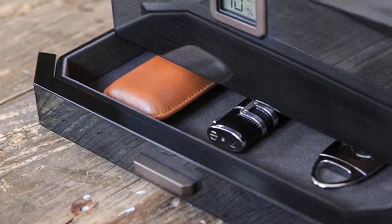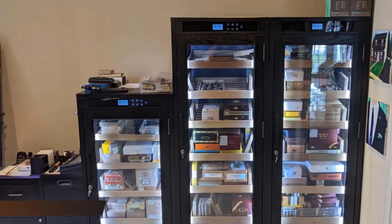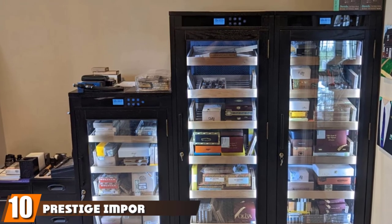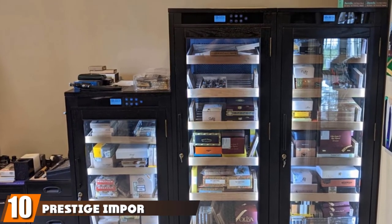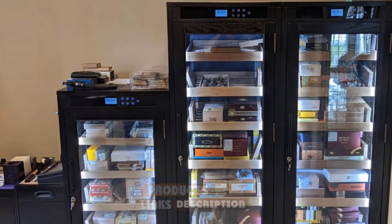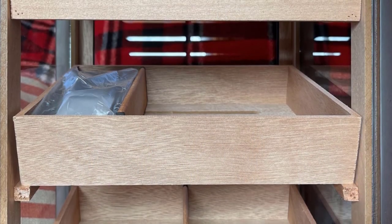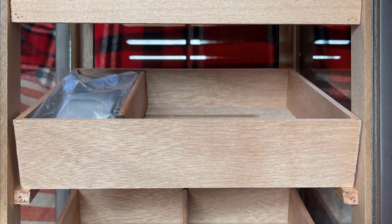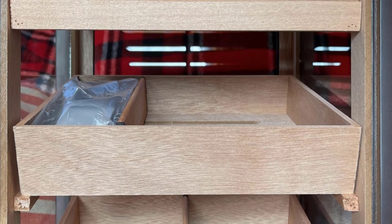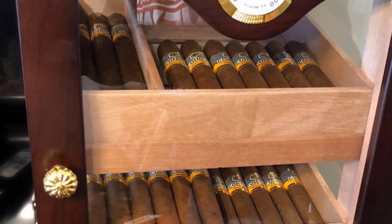Finally, the number ten position is dominated by the Prestige Import Cigar Humidor. Made of Spanish cedar, which is prized for its ability to absorb and release moisture, this humidor keeps cigars at the perfect humidity level, preventing them from drying out or developing mold. It also features a lock and key system, allowing you to keep your cigars safe, and the interior is lined with Spanish cedar.